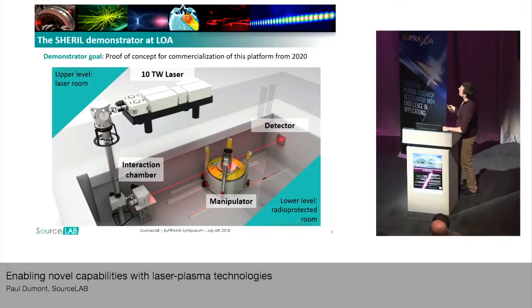This is a 3D rendering of the Sherry demonstrator, currently being installed at the LOA. Our facility is divided into two levels. On the top, we have the laser room, containing a 10-terawatt laser system made of a Titanium:Sapphire CPA chain working at 10 Hz. After the beam is compressed, it is sent below into the interaction chamber where the X-ray beam is generated. After that, the X-ray is sent through an object held by a manipulator, and at the end we have the detector that measures the image.